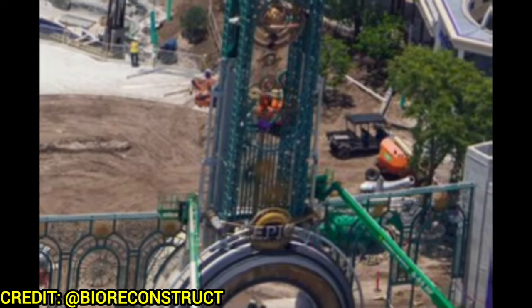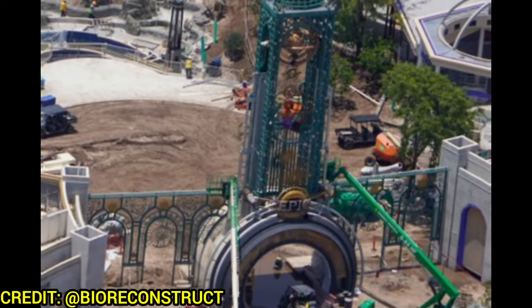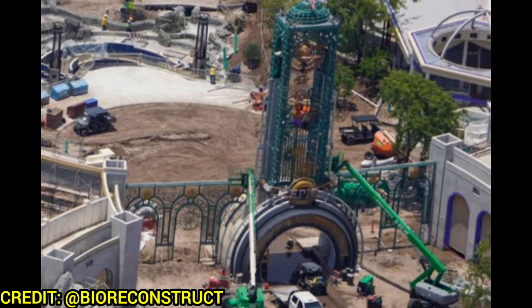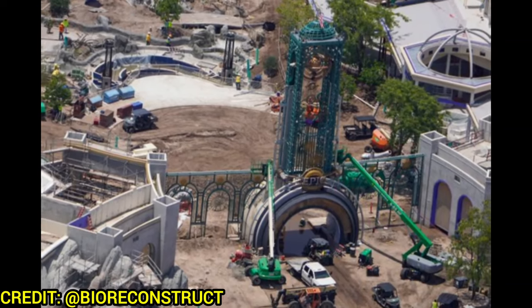The Chronos looks absolutely gorgeous and is just about complete. In fact, the Epic Universe logo has been installed and it looks stunning. The entrance support work continues, and there's even some rock work to the left-hand side before you get inside the Chronos.